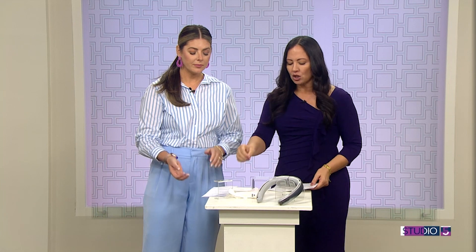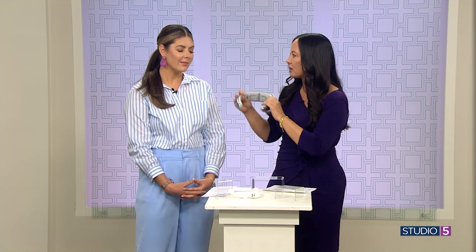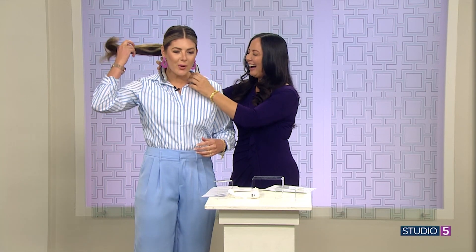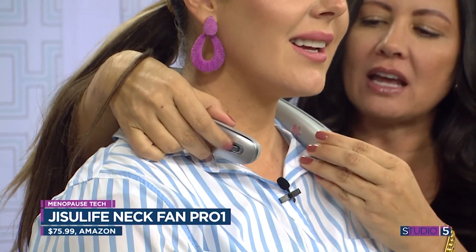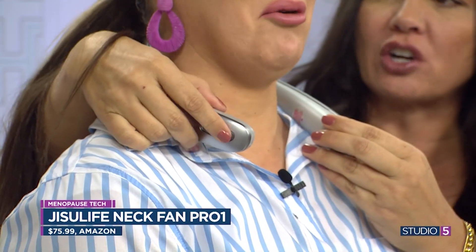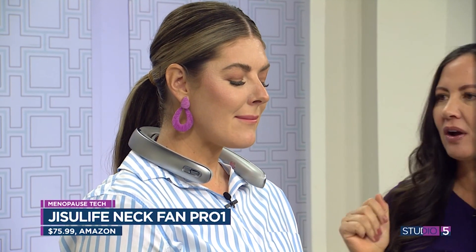What else for cooling? A little more basic — this is a neck fan. I'm going to put it on you. You turn it on and then you manage how much wind you're going to get. A lot of people just need a quick cool-me-down. This is actually on sale right now on Amazon — it's $75 — and this is just like an immediate cooling that you can get.